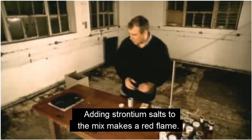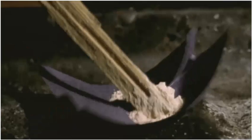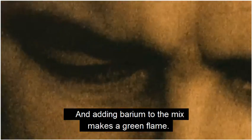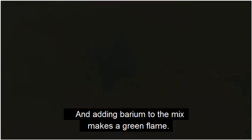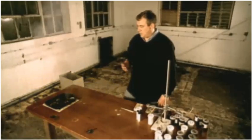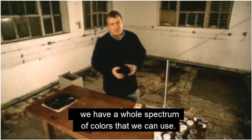Adding strontium salts to the mix makes a red flame. And adding barium to the mix makes a green flame. So with those three and with other metal salts, we have a whole spectrum of colors that we can use.